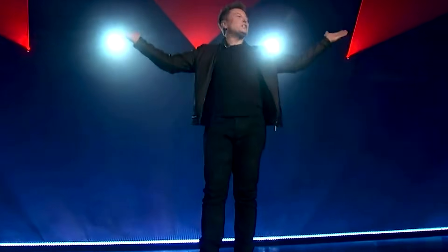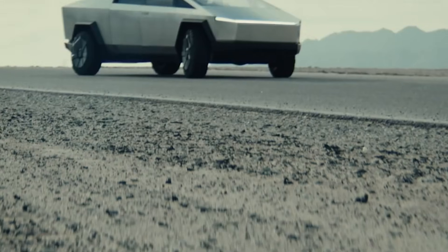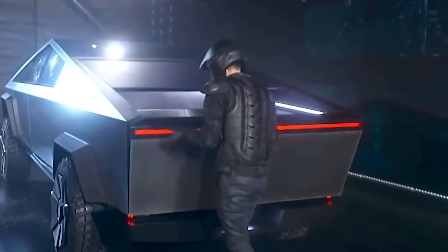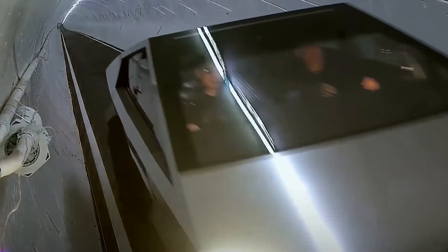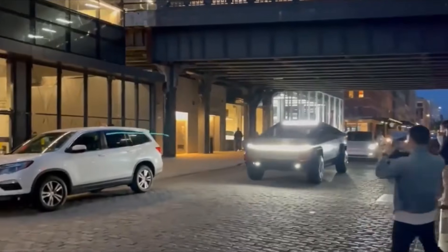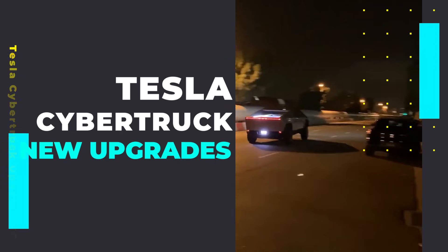Elon Musk first teased the crowd on this new vision to produce a mega-beast, which he called the Cybertruck, at Tesla's semi's unveiling. And since then, Tesla has steadily been announcing exciting updates on the production of the Cybertruck. The final version of the Cybertruck is still very much a work in progress, and in today's episode, we're going to share the Cybertruck's new upgrades.